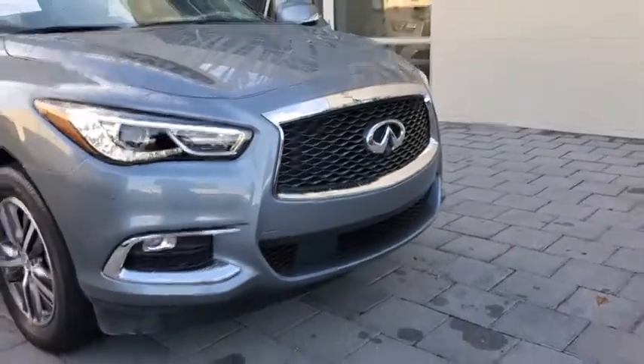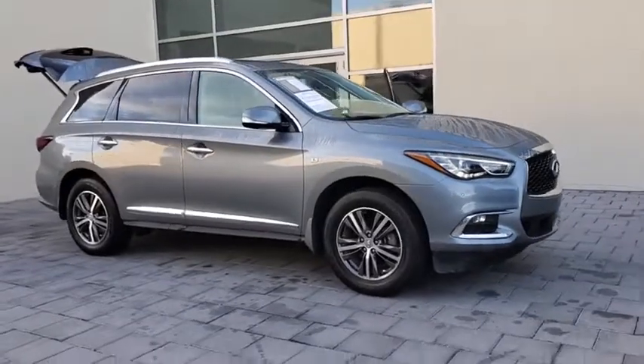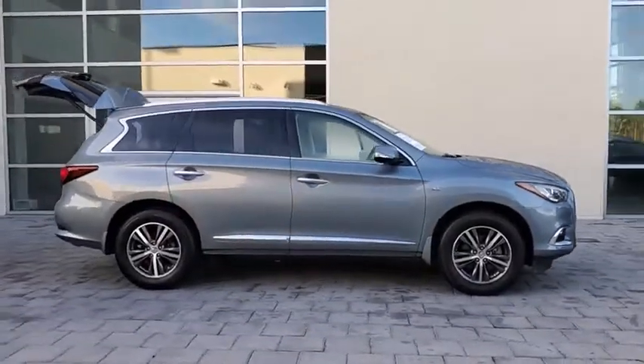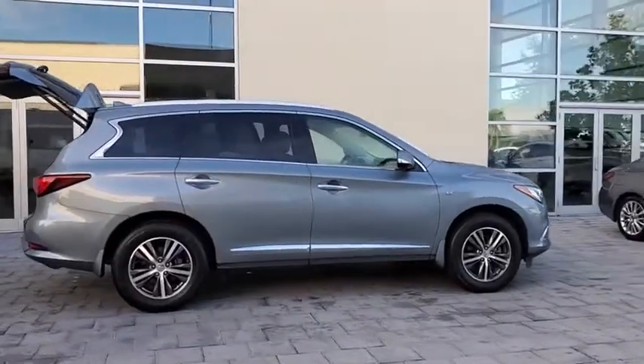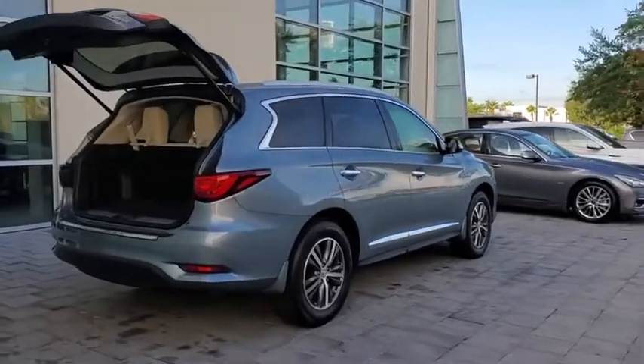Take a ride in the 2017 Infiniti QX60. The Infiniti QX60 is the perfect blend of luxury and practicality. This crossover SUV not only provides ample space for passengers and cargo, but also an interior that screams luxury.